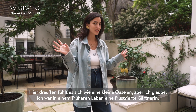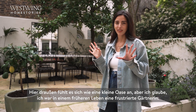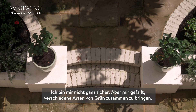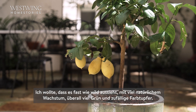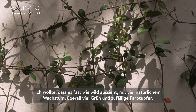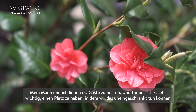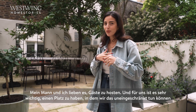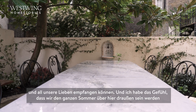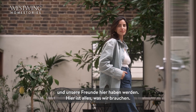Out here I feel like it's a little oasis. I think I have a frustrated gardener in a past life, but I've absolutely loved bringing in different types of greenery — I wanted it to have almost a wild look with lots of growth, green everywhere, and random bursts of color. My husband and I love to entertain and it's super important to have a space for that. This is exactly where we'll be all summer long with our friends.